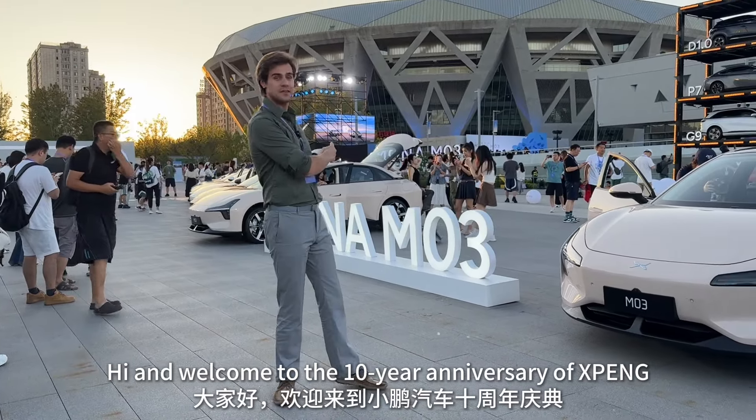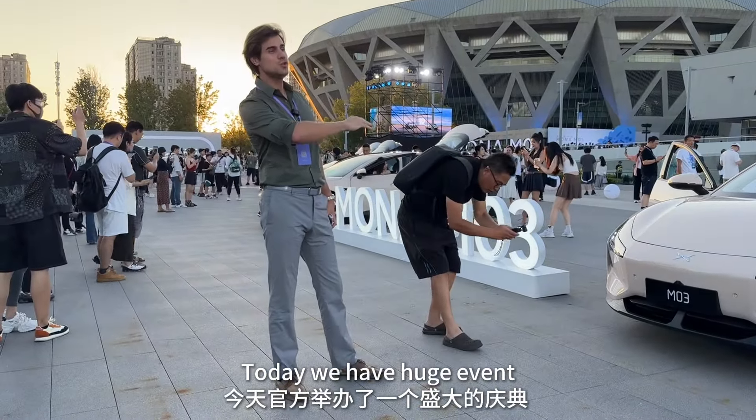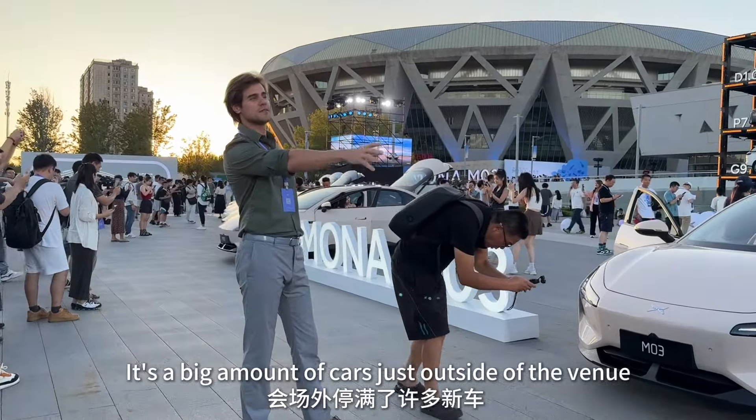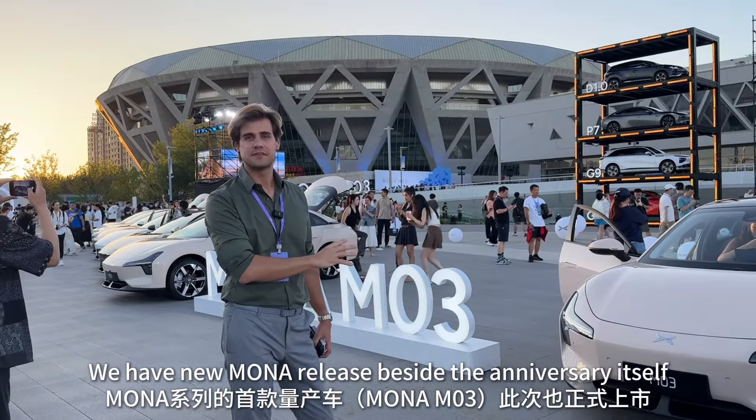Hi and welcome to the 10-year anniversary of Xiaopan. Today we have a huge event. There's a big amount of cars just outside of the venue, and we have a new Mona release alongside the anniversary itself.